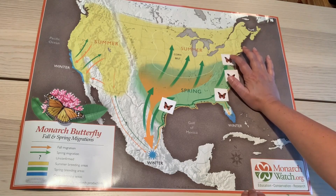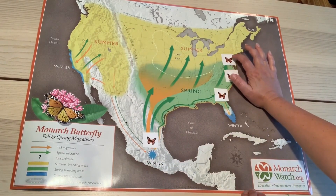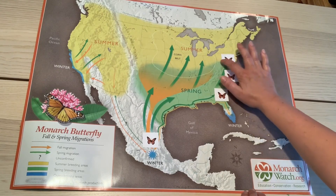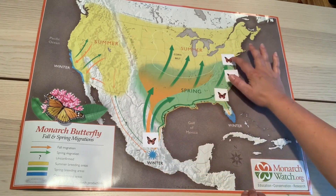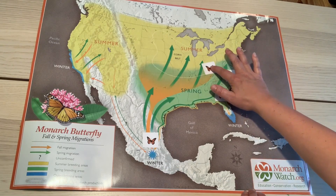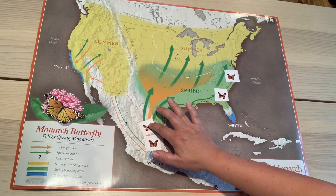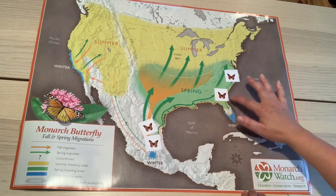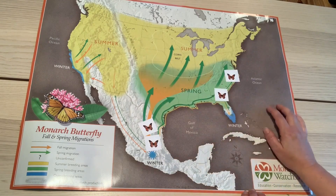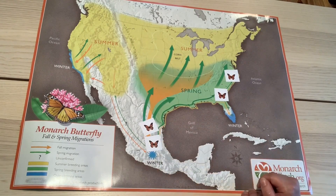When this fourth generation butterfly — the great-great-great grandchild of that first butterfly — hatches out, it somehow knows to make this long journey over two months, over a thousand-plus miles, back down to the Sierra Madre mountains in Mexico, where it will overwinter in the mountains and the process will begin again next year in early spring. That's a pretty amazing journey for just this tiny little butterfly.